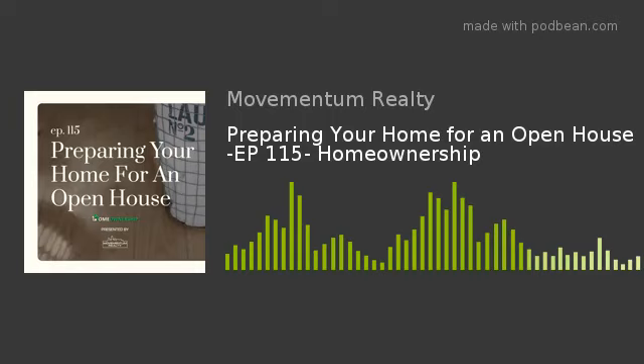Welcome to the Homeownership Podcast presented by Momentum Realty, located in Hanover, Massachusetts. This series covers all things real estate and the best practices for buying, selling, and owning properties. Now here's your host, Sean Maloney. Welcome to episode 115, Preparing Your Home for an Open House. I'm your host, Sean Patrick Maloney. Thanks for joining me this week.